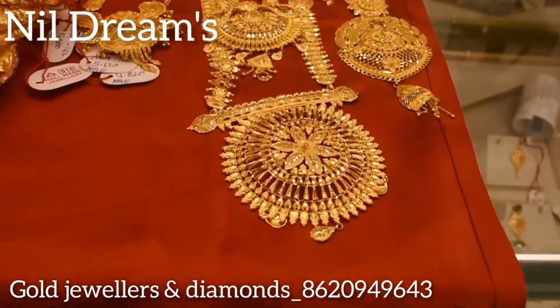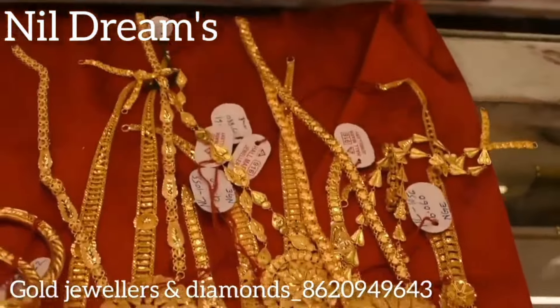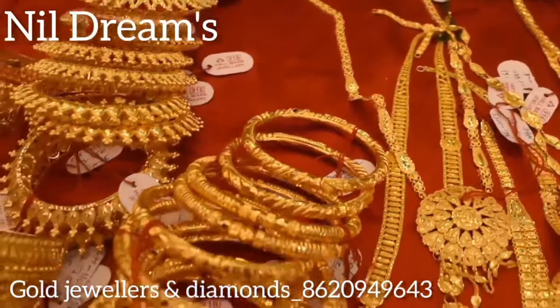Welcome to my channel Neil Dreams. I am here in Kolkata, 188 Vipinbhari Ganguly Street, Gold Jewelers and Diamonds.